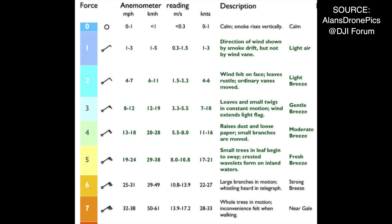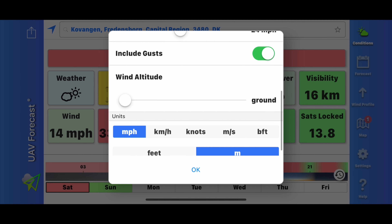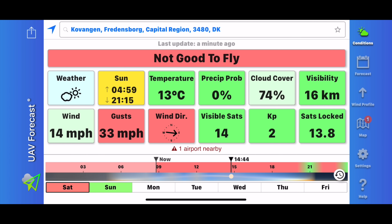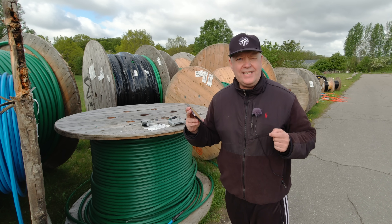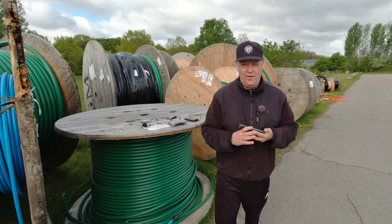According to the specification, this is a Level 5 drone, which means it's capable of fighting winds of 19 to 24 miles per hour. If I just check UAV Forecast, it tells me that at ground level I have 14 miles per hour wind and 33 miles per hour gusts. So at least the gusts will exceed the wind capabilities of the drone.